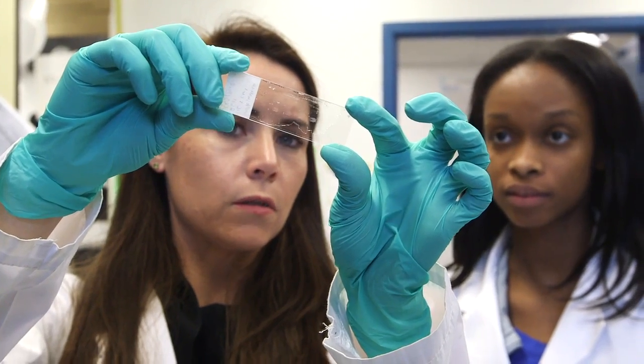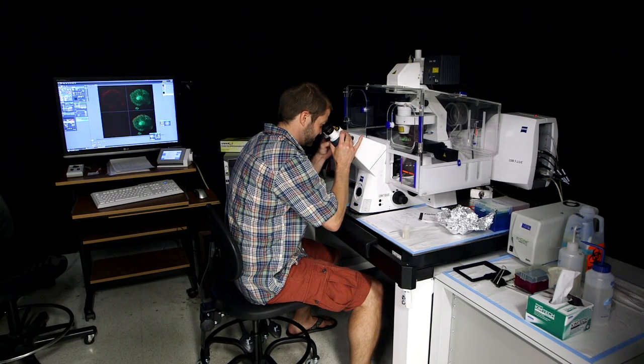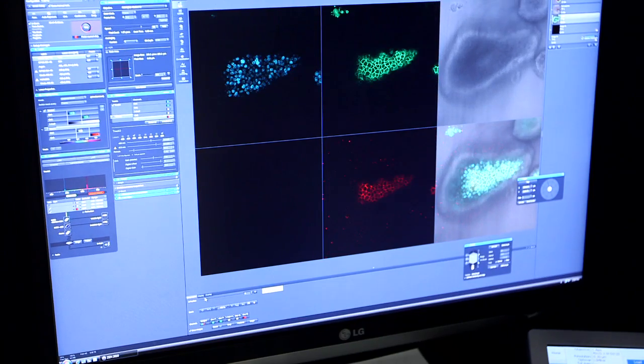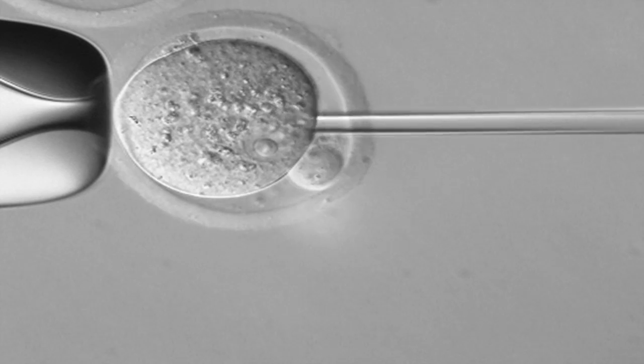Working on these drugs that nobody's looked at before, and they're targeting a really novel pathway. They provide you with free training so students like me can go there, get trained on how to use a confocal and the software that allows you to analyze and process your information. That's very unique because not a lot of students at other universities have access to cores that are as well equipped.